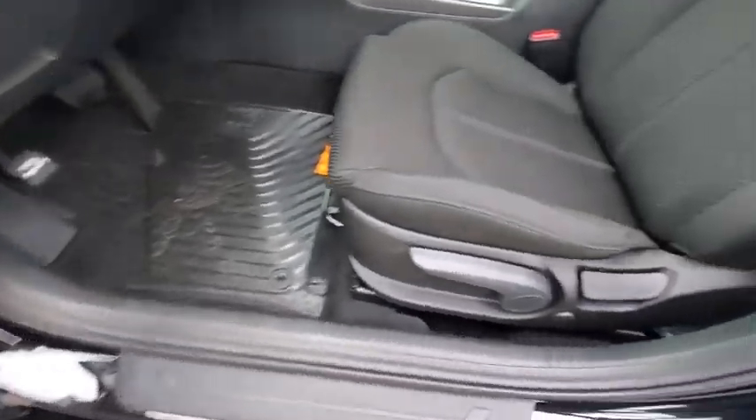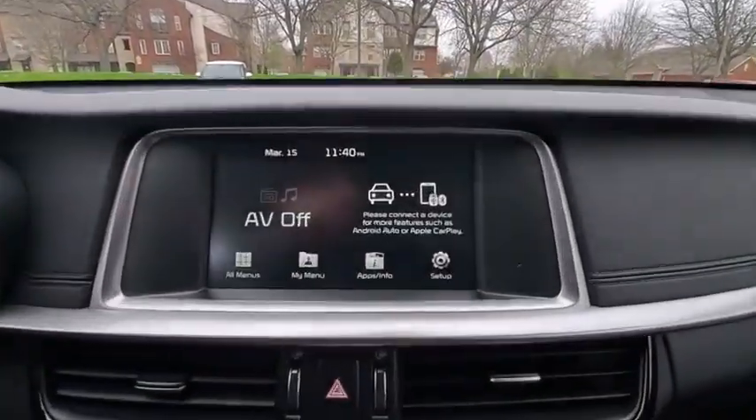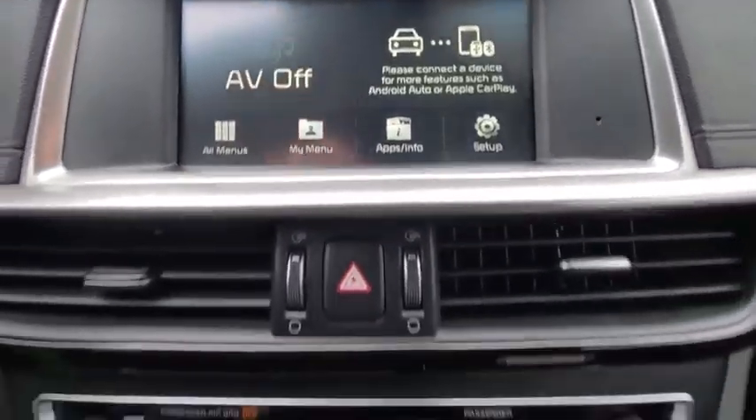Rear window defroster, power windows, overhead console, tachometer, brake assist, remote keyless entry, panic alarm, driver vanity mirror, front bucket seats, cloth seat trim, front reading lamps, tilt steering wheel.